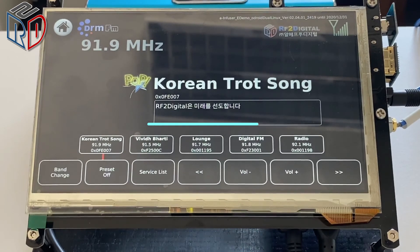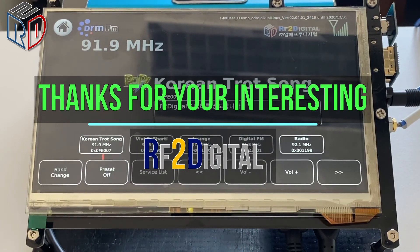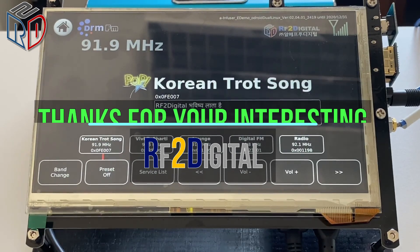This is the end of RF2Digital's demo. If you have a question, please find us in the DRM Consortium. Thank you for watching.